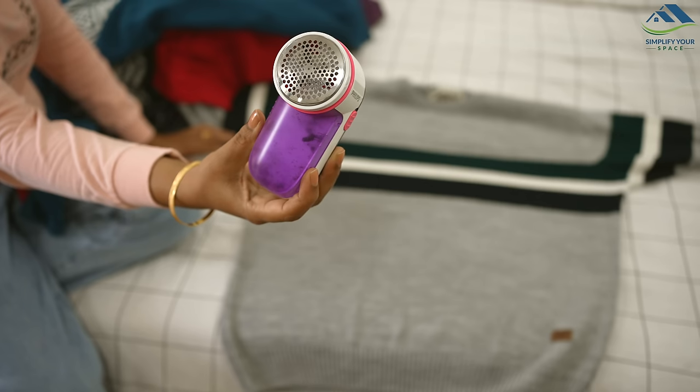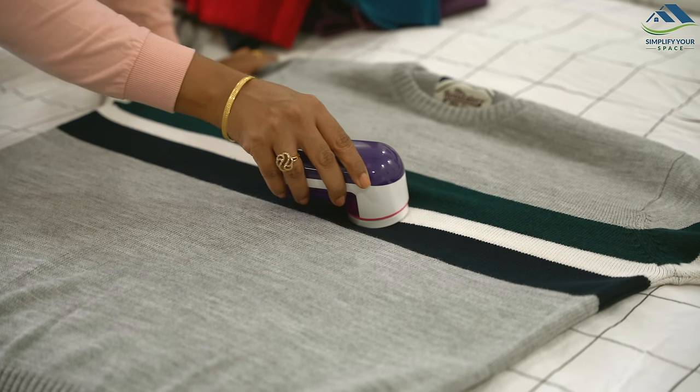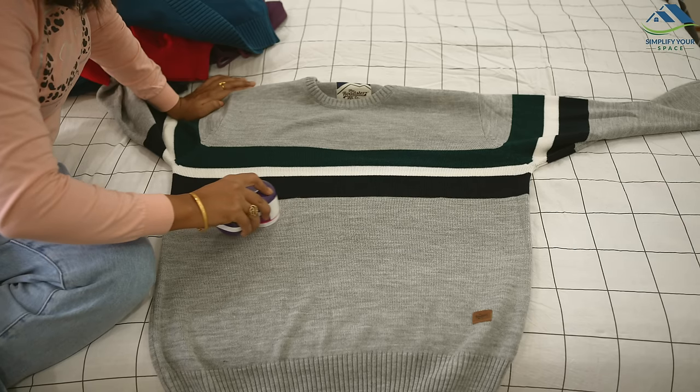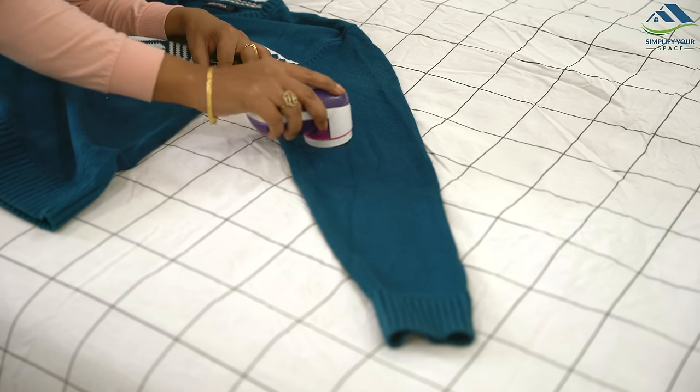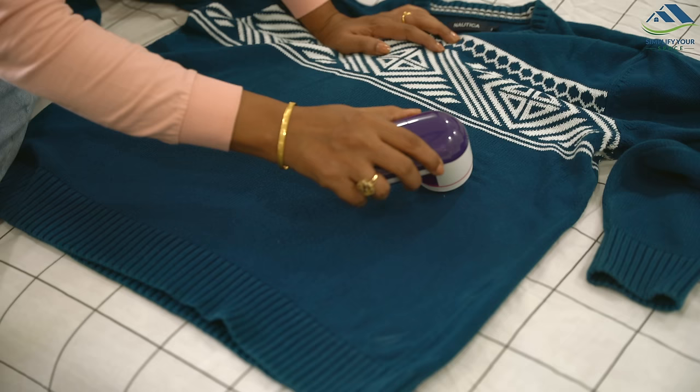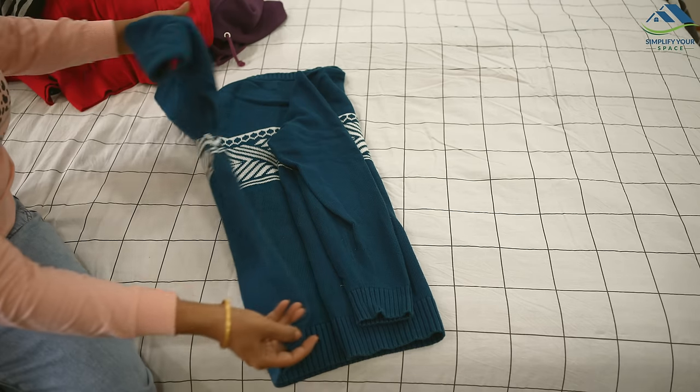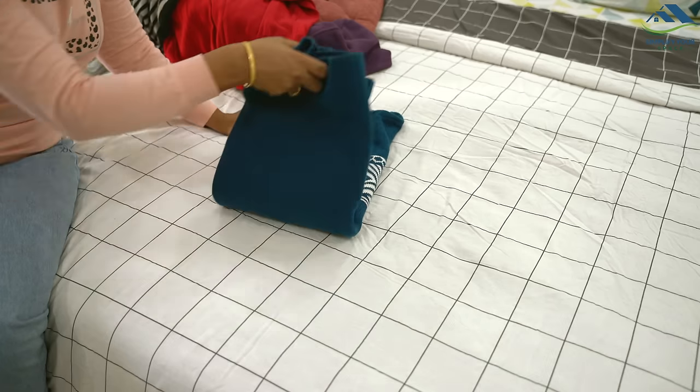Now I'll put away the clothes I left outside to get some sunlight. Woolen clothes often gather unwanted lint which doesn't look good. I use a fabric shaver to easily remove the lint. Properly maintaining clothes helps them last for years.